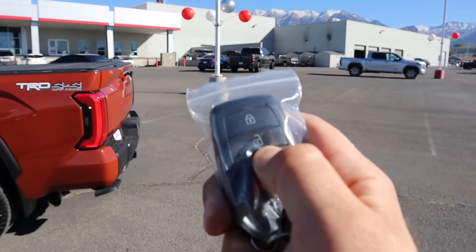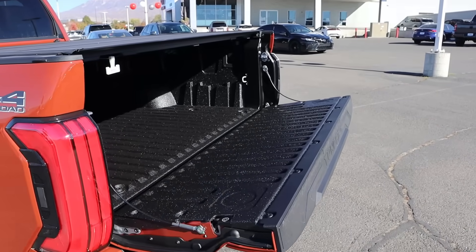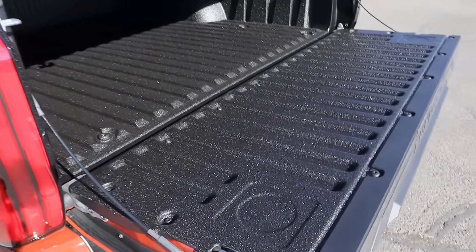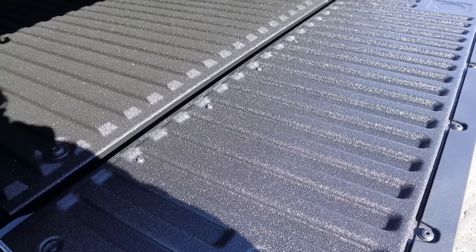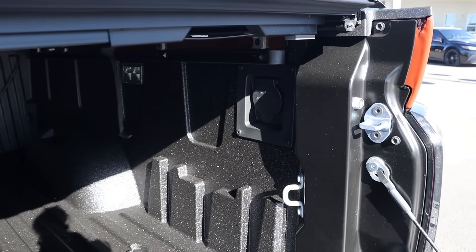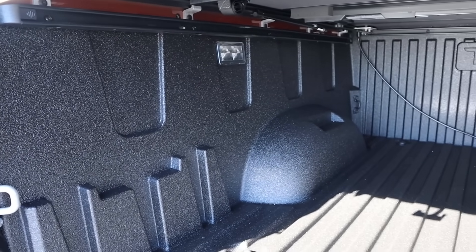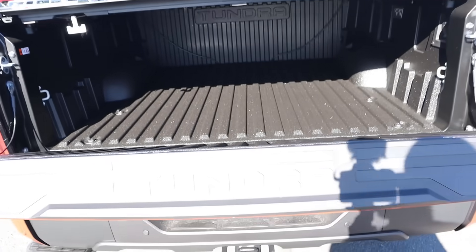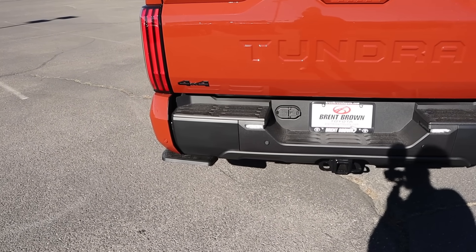This leads us to the key fob — we can actually drop down the tailgate just with the press of a button. This one has the factory liner, so composite bed, but then you've got this to make it so that things don't slide all over the place. We do have power here as well, which is another nice setup. You can see the lights here, factory tonneau cover too. And then just like the Tacoma, you've got the auto-raise with the tailgate.